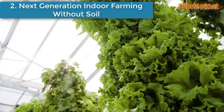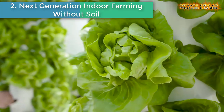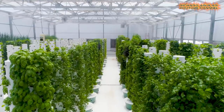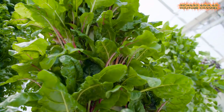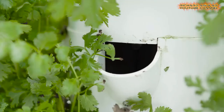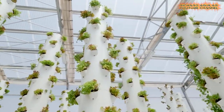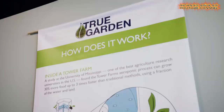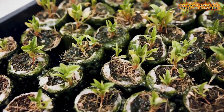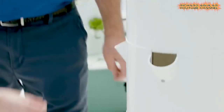Number two is the next generation indoor farming system without soil. Indoor farming with tower gardens is on the rise and rightfully so. You can grow a variety of plants without any soil and 90% less water. It also requires 10 times less space, so you can do a lot more in a smaller area.